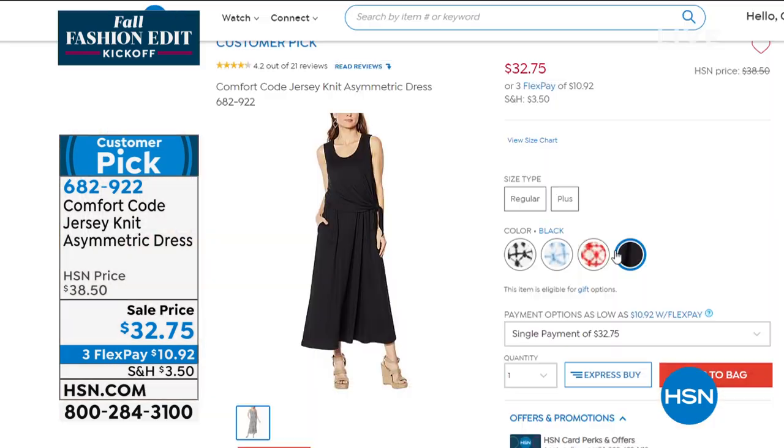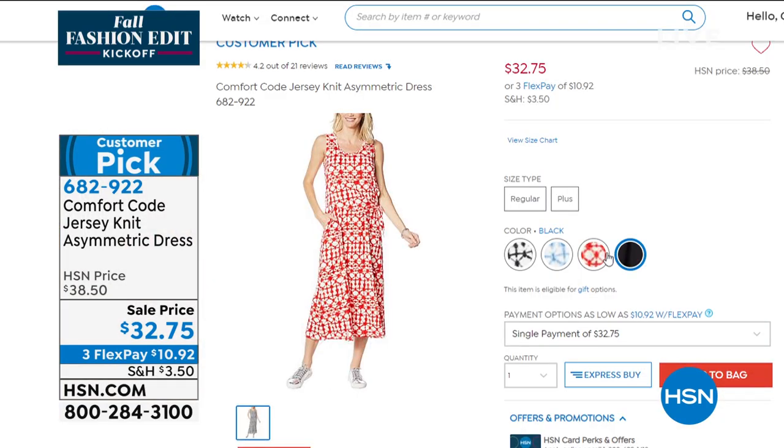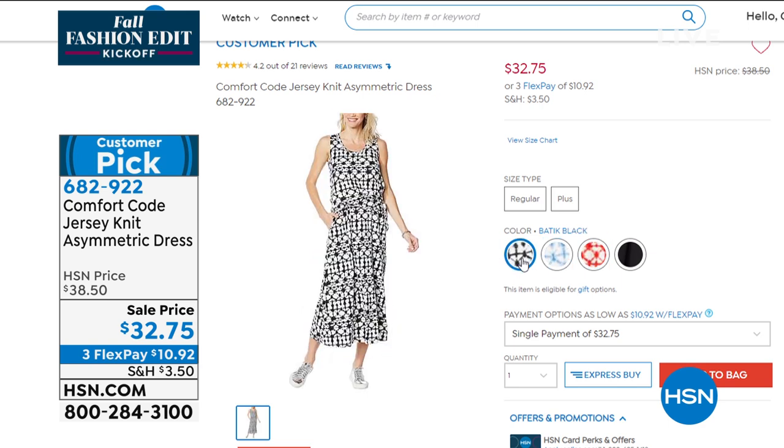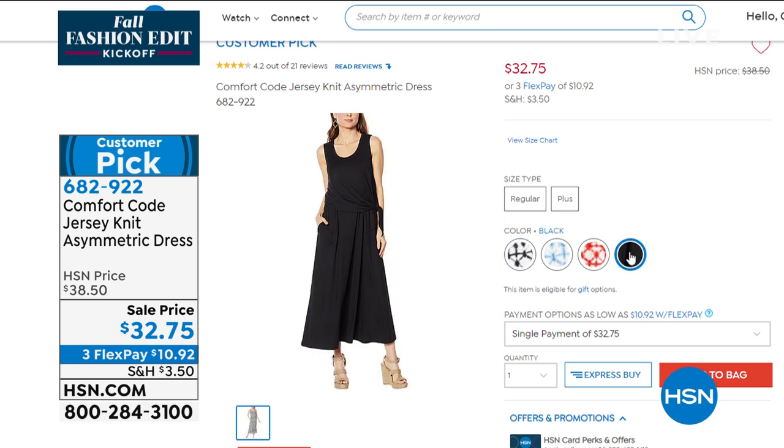I'm in the black batik. When I bought this one, there were only two left. We also have it in the batik tomato, the batik blue wave, and solid black. It's super limited, so I definitely encourage anybody to just go for it.